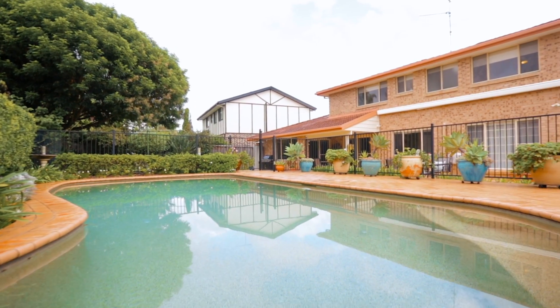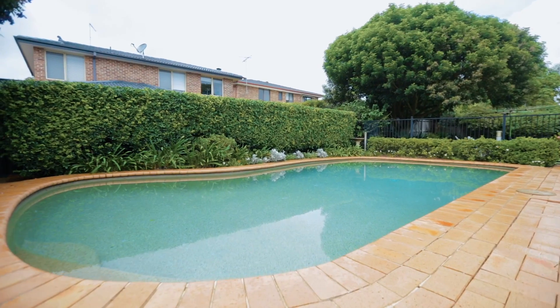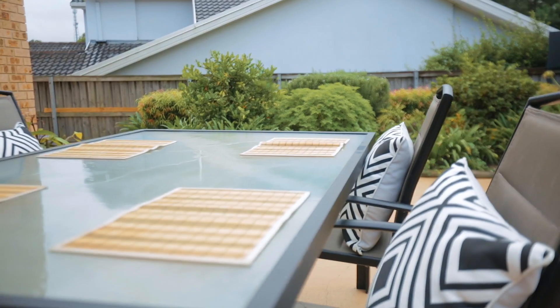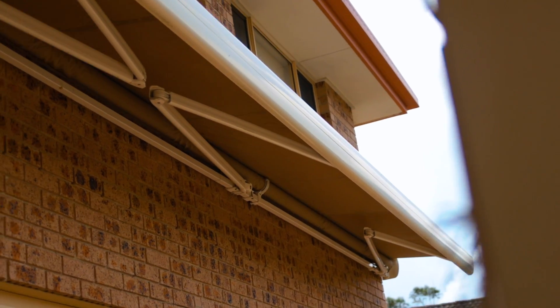Now let's talk about the backyard. Buyers are always describing that they want a backyard just like this — level grassed yard, pool, big covered entertaining area, and the big benefit is the huge entertaining space with the retractable awning. Perfect for any weather conditions.